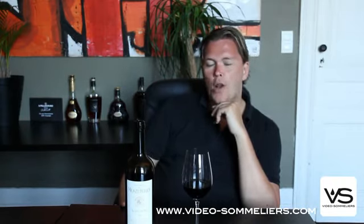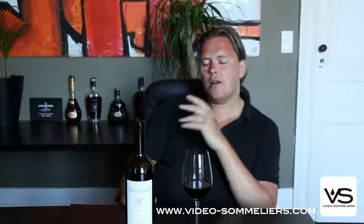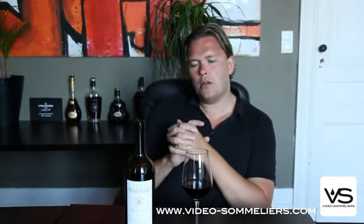Hello there, welcome back to Bordeaux and welcome back to the wonderfully dynamic right bank of Bordeaux, where there are so many wines. I'm currently tasting through a range of the wines which are available on the market. It's always fun.